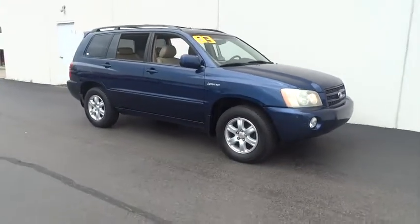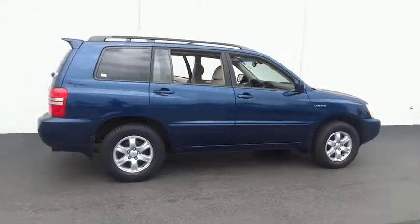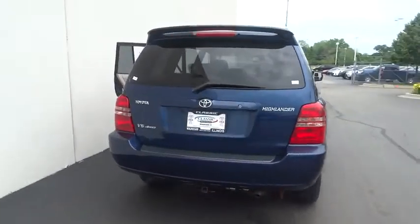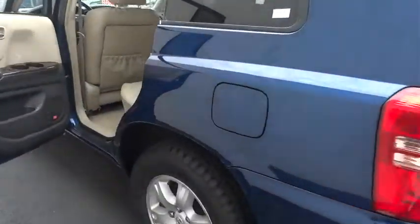The 2003 Highlander. The Highlander is the SUV that's thought of everything. The Highlander offers seating for up to seven and features Toyota's innovative center stow design. The second row bench seat folds away, leaving a pair of captain's chairs.